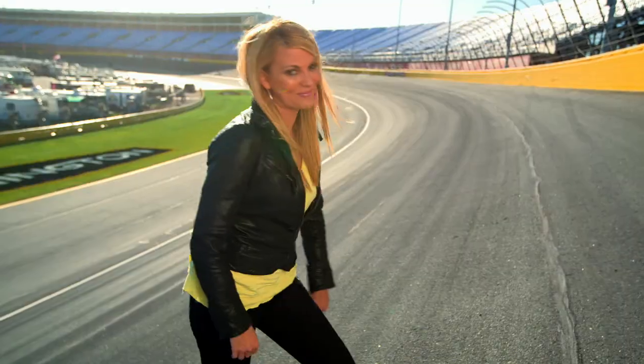Banking refers to how steep the track is in the corners. Here at Charlotte Motor Speedway, the corners are banked at 24 degrees, which, as you can see, is pretty darn steep.